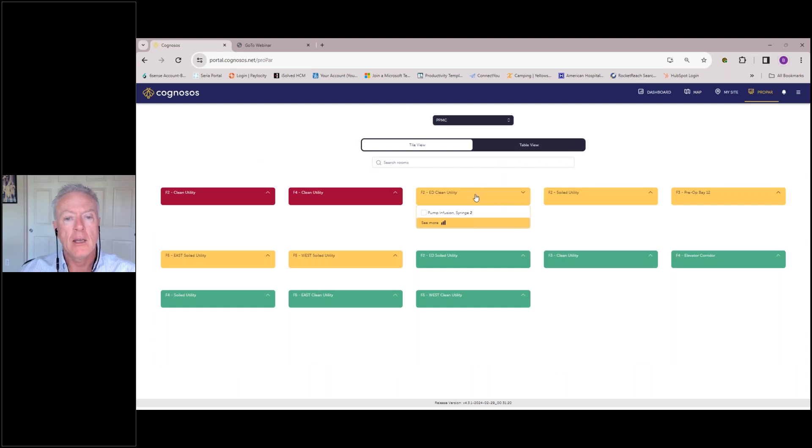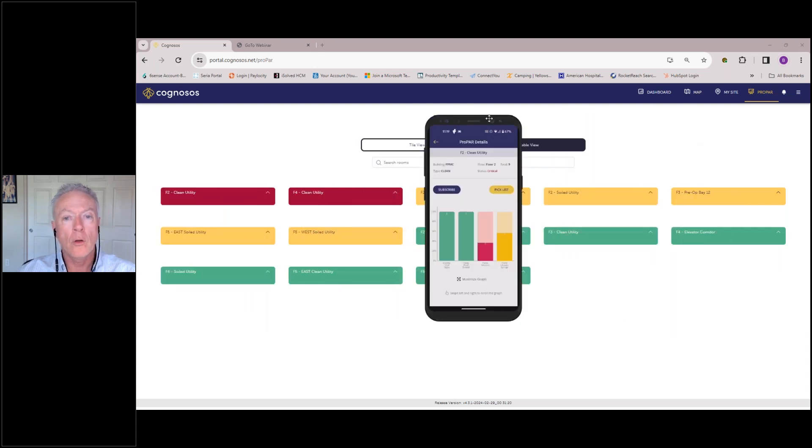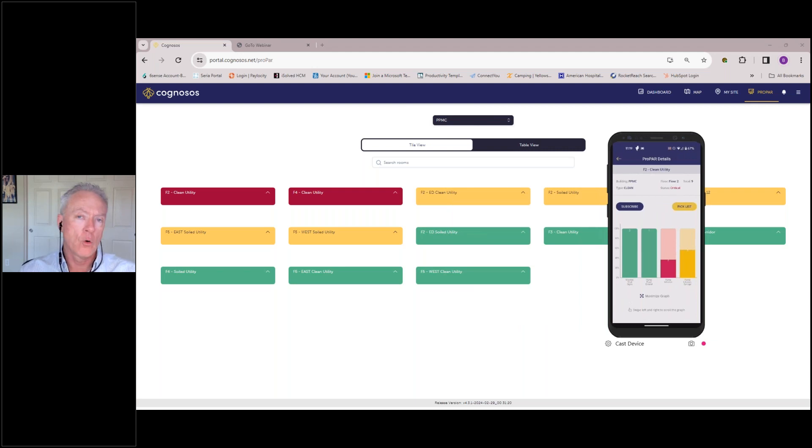If I look at F2 clean utility in the ED, it's yellow because one of the asset classes is yellow. Critical is red, warning is yellow, and green means restocked. Every room in your hospital is unique — what assets should be found will vary whether you're in the ED, OR, L&D, or med-surge floors. So every room is specifically configured for that area — what assets should be there and what the counts are. The emergency department clearly has a larger restock count than other areas.